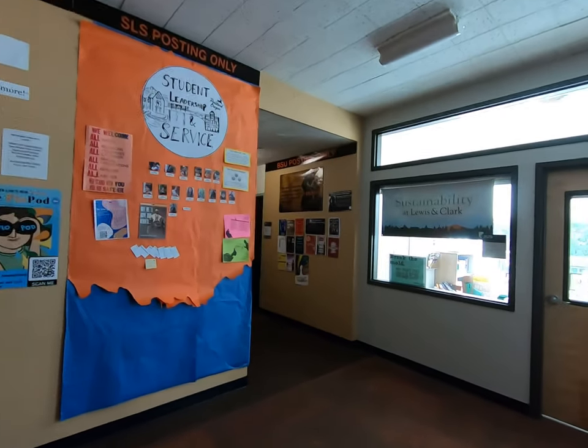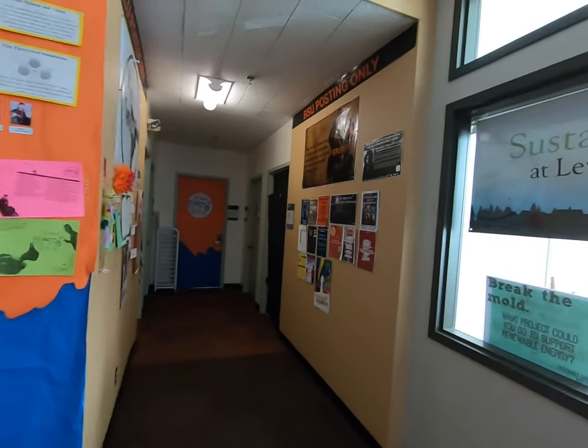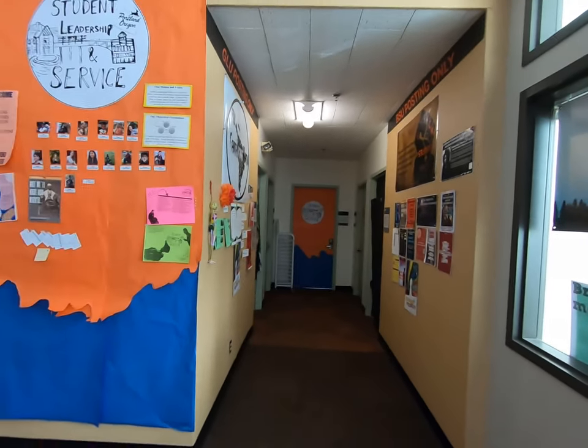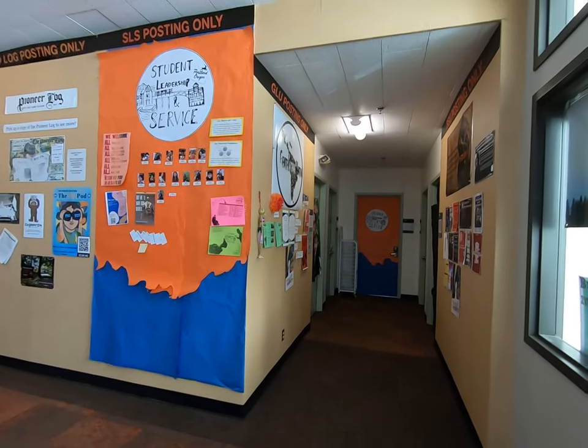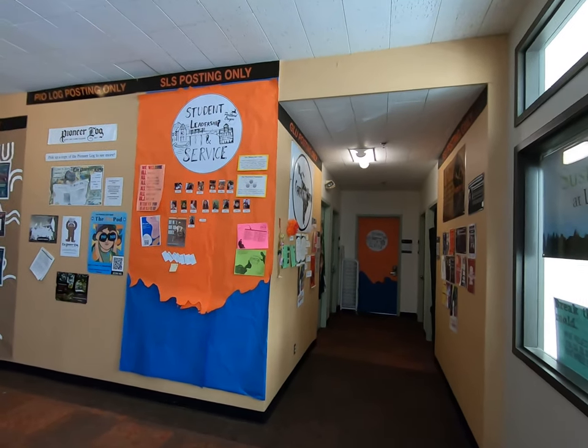Right over here we have our Black Student Union, and also down this hallway, Gente Latino Unida — our Latinx Student Union. Both will host several programs throughout the year, sometimes solo, sometimes in association with other campus events. During their respective history months they will also have several large events for all of our students.